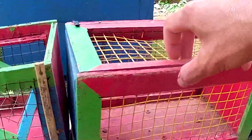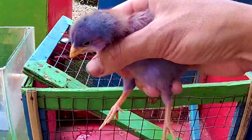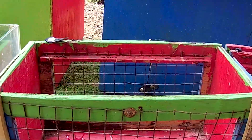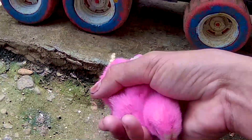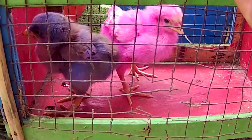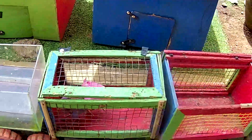Coba kakak masukin ke dalam truk sangkar ya, nanti kita rawat dan pelihara di rumah kakak teman-teman. Sangat keren sekali teman-teman. Sekarang kakak masukin ya, dan ini satu ekor lagi berwarna pink. Ayo kita masukin. Keren sekali, dia sudah berada di dalam teman-teman. Yuk saatnya kita lanjutkan lagi teman-teman.